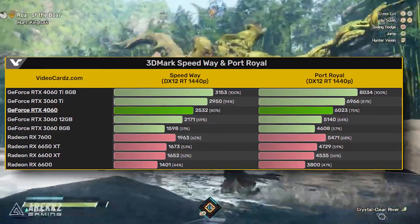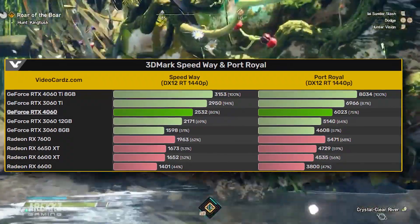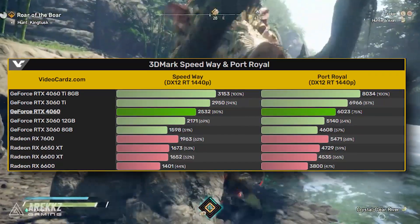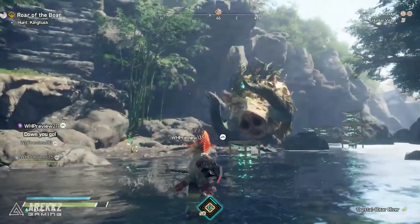Once the RTX 4060 drops, we'll see better drivers that will bring out better performance in these synthetic benchmarks, so they don't provide the full picture here. But when we're looking at TimeSpy, for example, we're seeing around 30% more performance than the 3060 12GB, and around 20% more performance compared to the 3060.